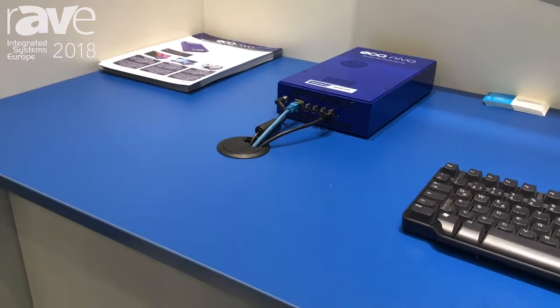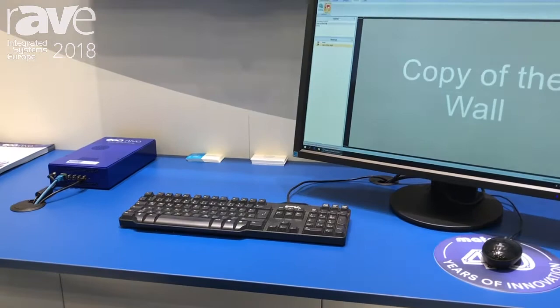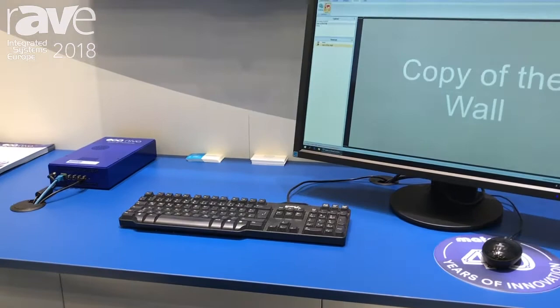On the screen we have a copy of the wall you've just been looking at — simply a decoded stream of that wall. We're able to control what is on the wall through software using that API. But it could equally be controlled by anyone using their own Crestron, AMX, NEETS, or whatever their favourite controller is.